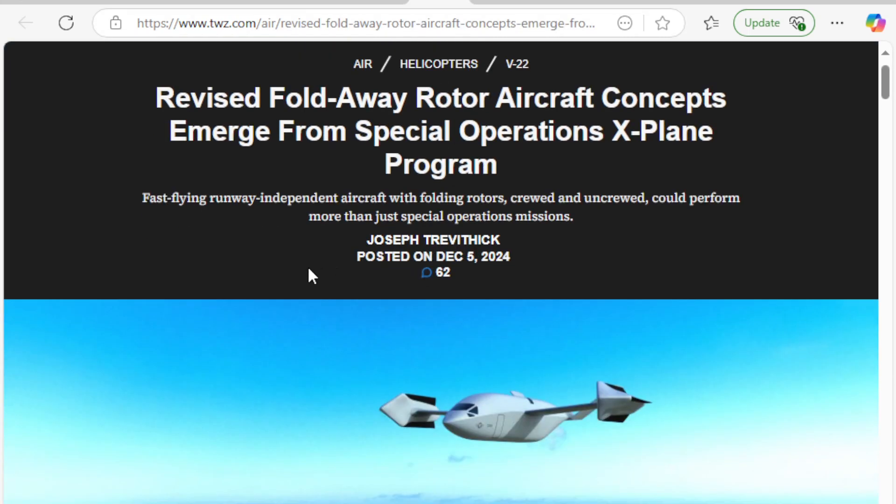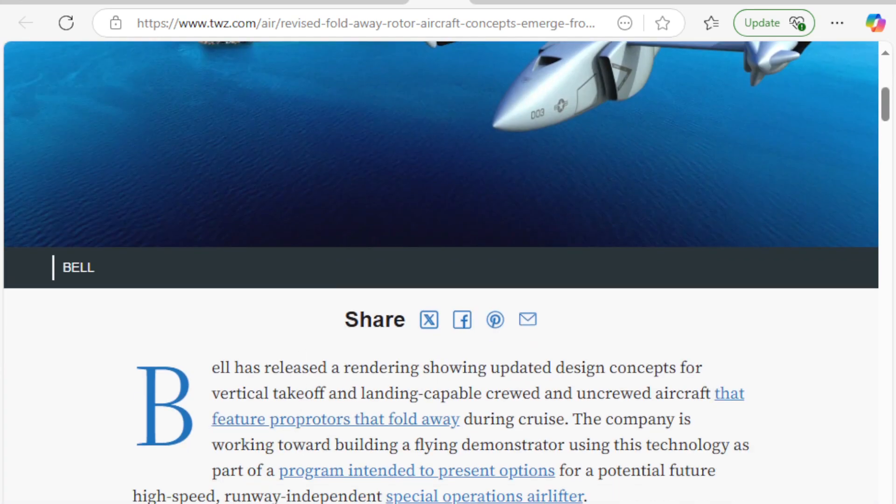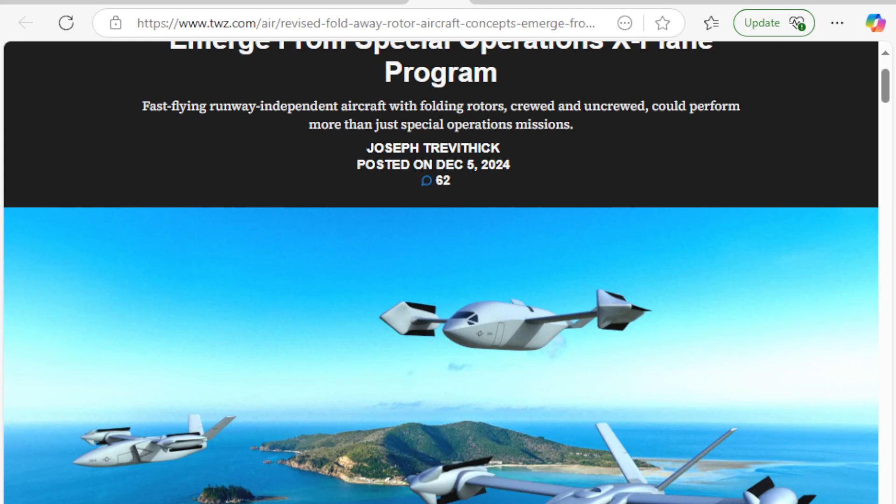This is the article about Bell, from December 5th, 2024: 'Revised Fold Away Rotor Aircraft Concepts Emerge from Special Operations X-Plane Program.' It talks about how new renderings accompanied the completion of wind tunnel testing in support of work under DARPA. We love DARPA on this channel — our mad scientists are at it again, this time in cooperation with Bell.